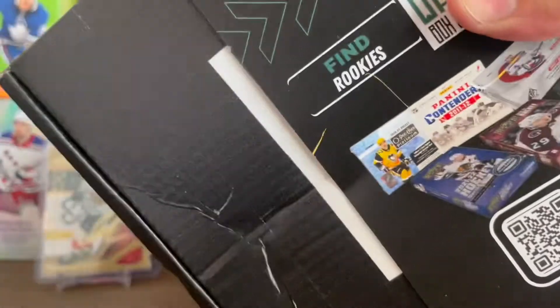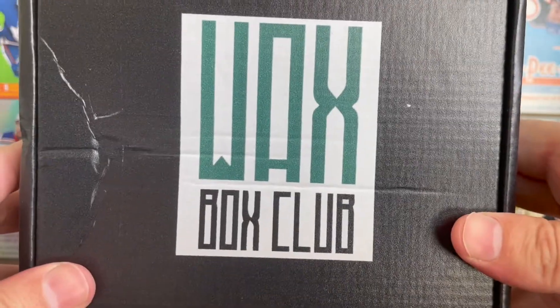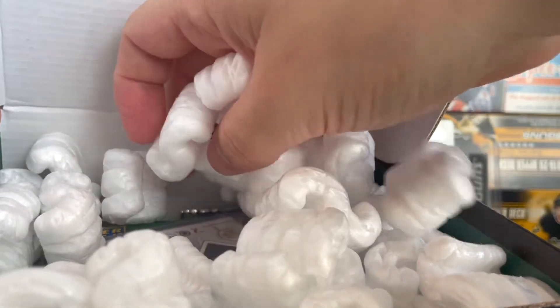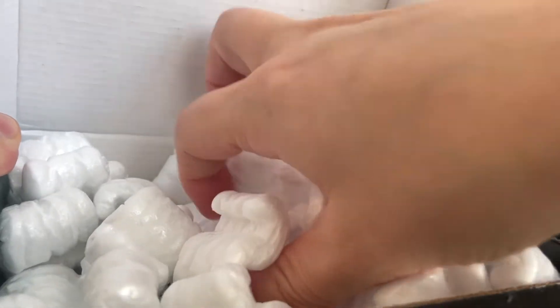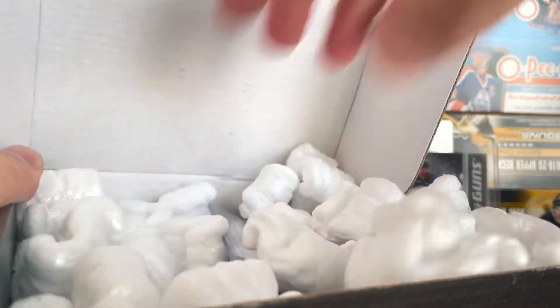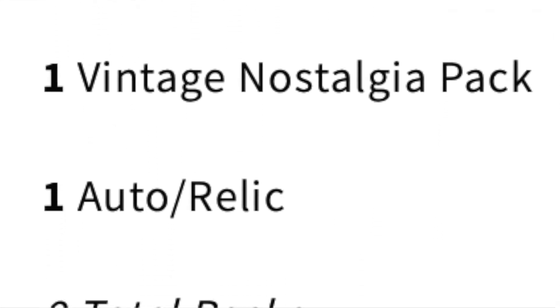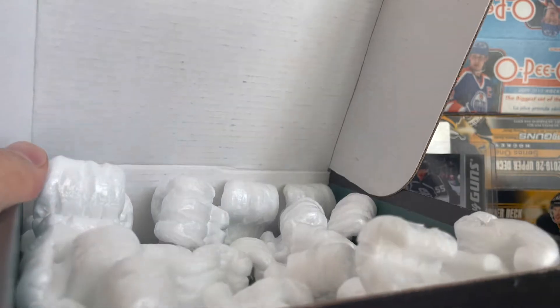All right, there we go — Wax Box Club. They've got packing peanuts in here. So there is a guaranteed auto or relic in here that I don't want to show yet. You get seven featured packs, one extra pack, a vintage nostalgia pack, and an auto or relic. I'm just going to cover that up — I didn't even look at it.